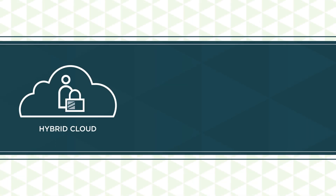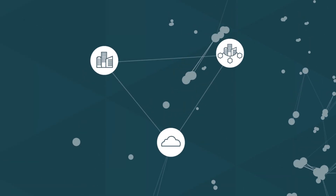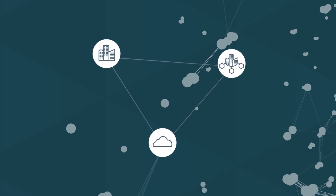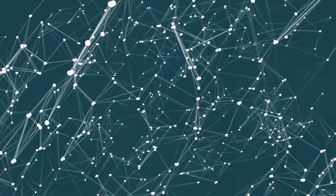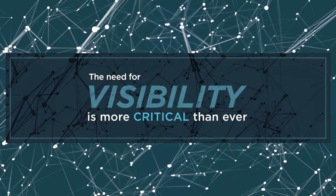The transition toward hybrid cloud, the Internet of Things, and edge computing is driving business-critical traffic to the edge of your network. Your remote sites connect seamlessly to cloud and headquarters, but as data flows grow more complex and distributed, the need for visibility on the edge of your network is more critical than ever.